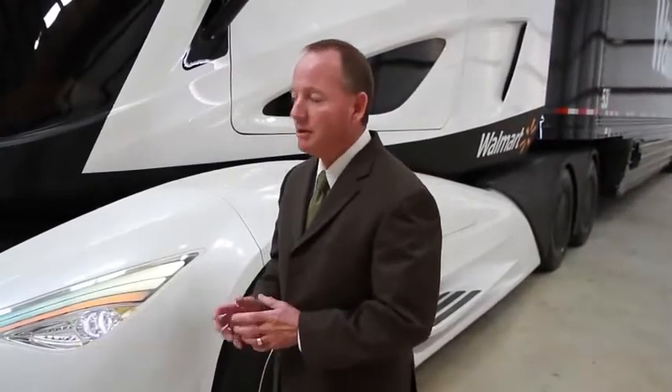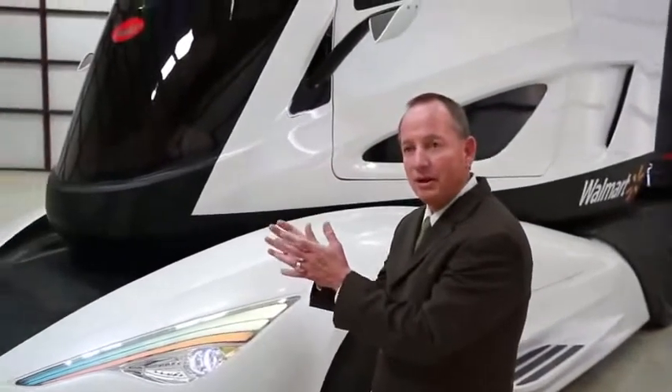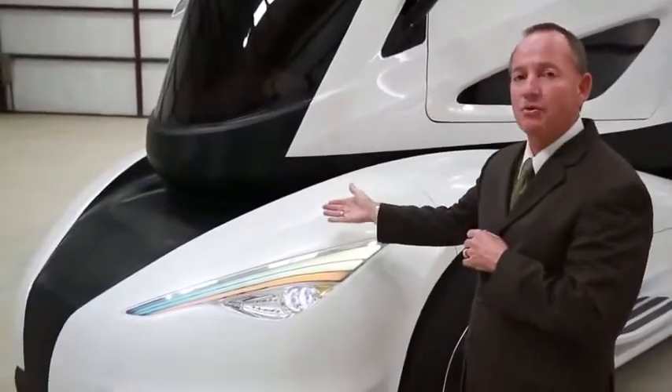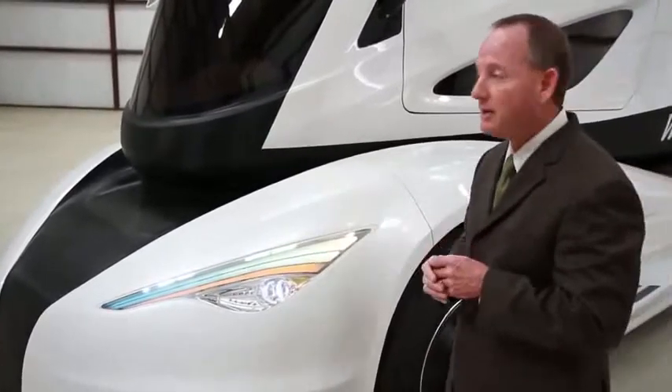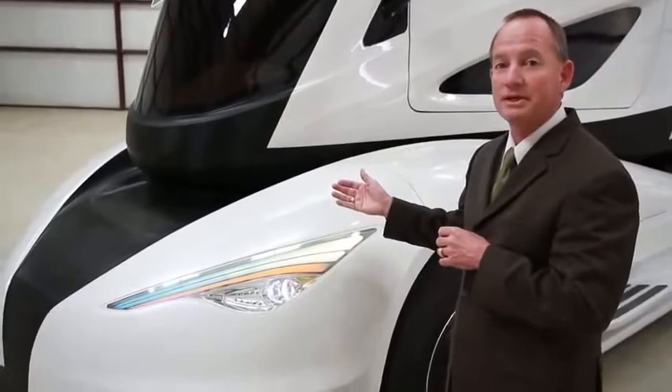My name is Bill Kahn, manager of advanced concepts at Peterbilt Motors and the program director on the WAVE project. We mentioned the aerodynamics of the truck — let me elaborate. With the center console for the driver, we're able to taper the nose of the vehicle in more. Another key feature is that because we have an advanced powertrain, we do not need to have the radiator in front of the vehicle anymore. This relates to a 20% improvement in aerodynamics over Walmart's existing Peterbilt fleet.